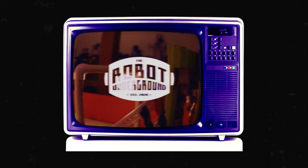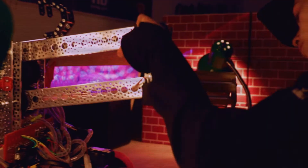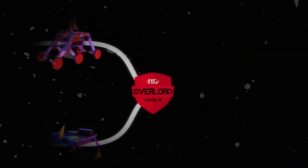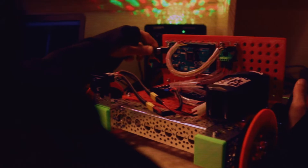Welcome to the Robot Underground — a new, secret, spicy, and comprehensive path to robotics mastery built for middle and high schoolers who just want to build from the comfort of their homes.